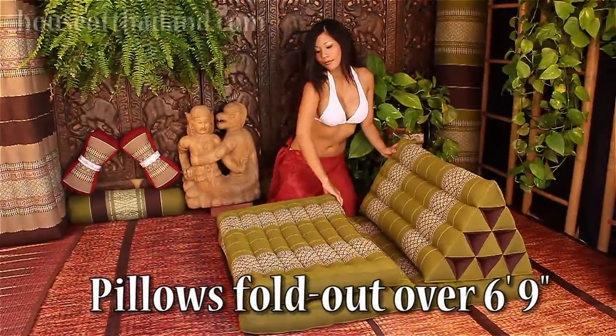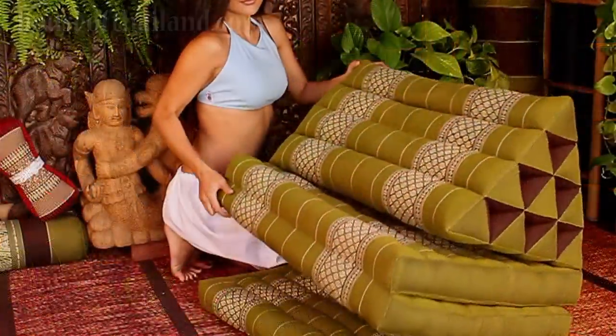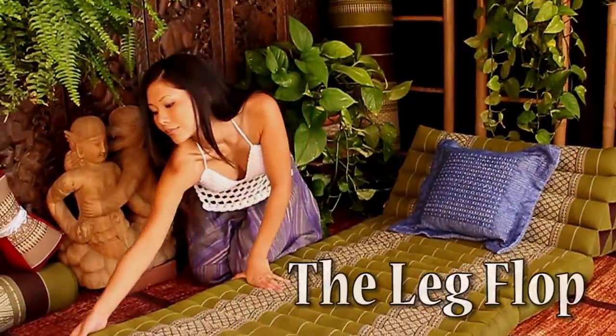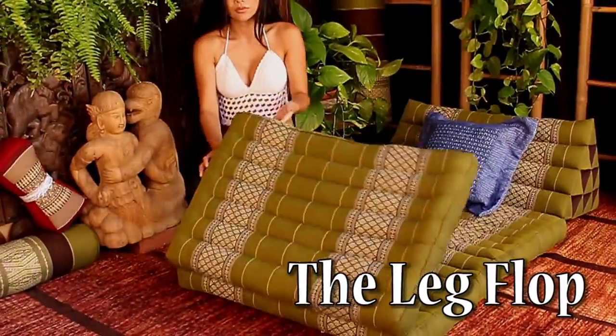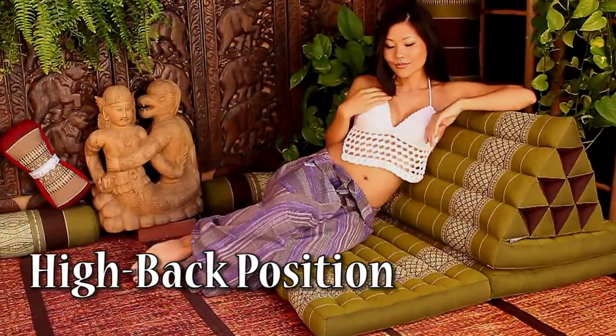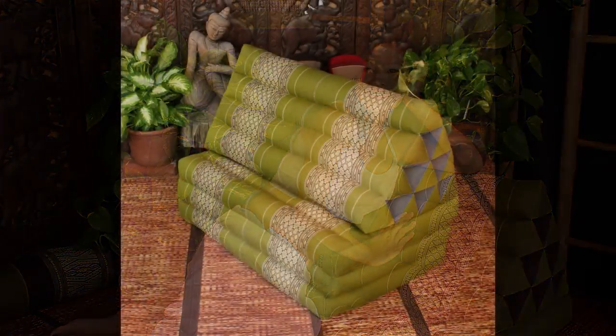And best of all, Thai folding pillows have as many positions as you do. Thank you for shopping at House of Thailand. So get a Thai folding pillow and relax Siamese style. Thank you.